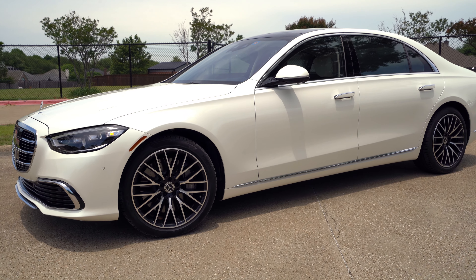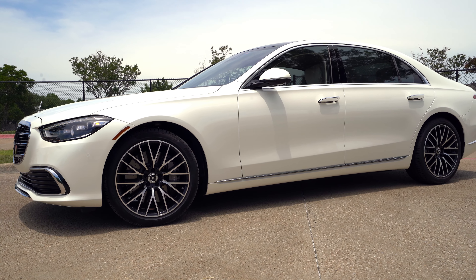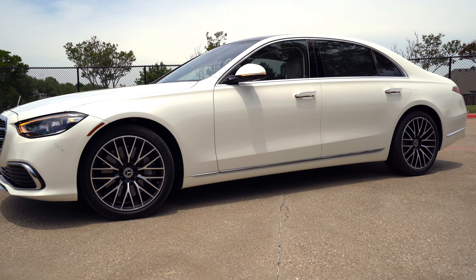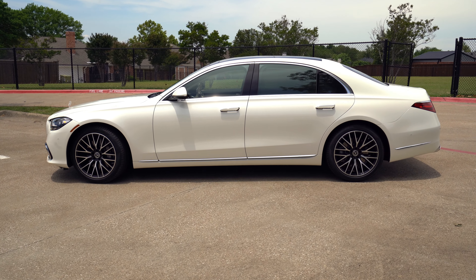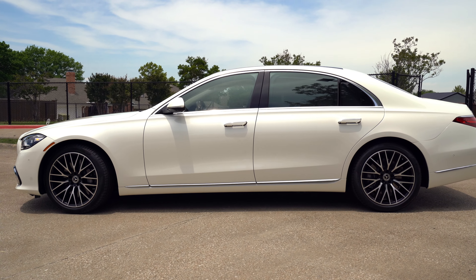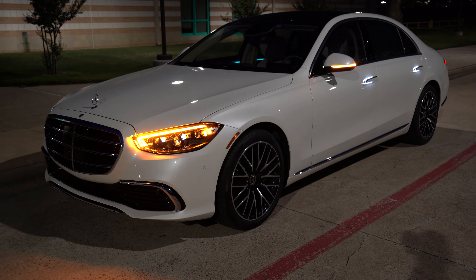Wheels range from 19 to 21 inches depending on what you get. Do you think this fits the mold for a big luxury sedan? Go for the AMG if you want a sporty look. Dimensionally, this is a big car at 208 inches long, and it's going to have the Airmatic air suspension, which is self-leveling. We'll talk about that in the test drive. The rear end is pretty sleek.